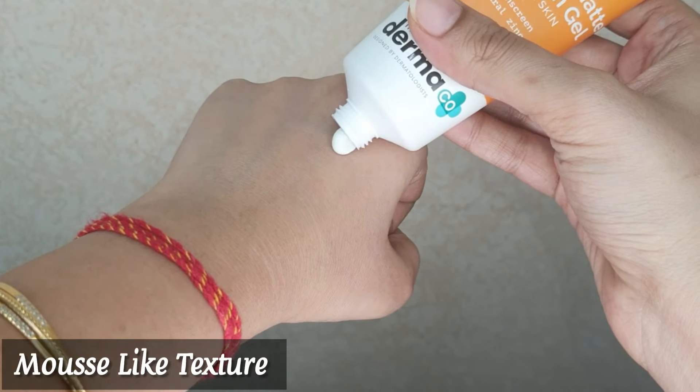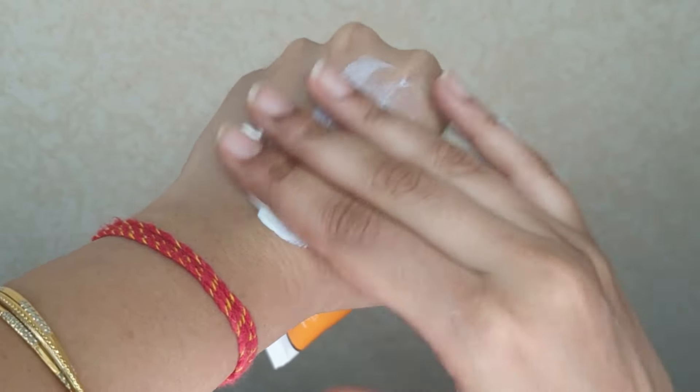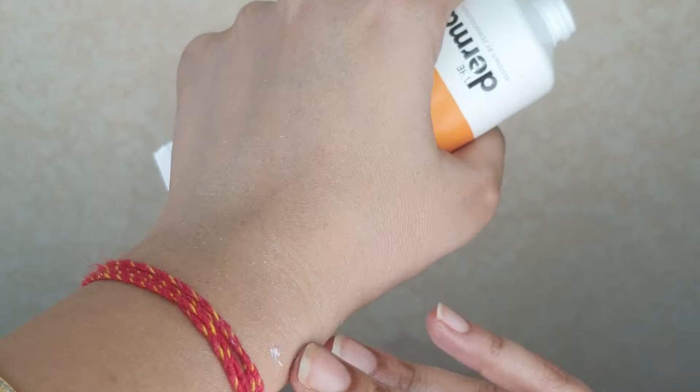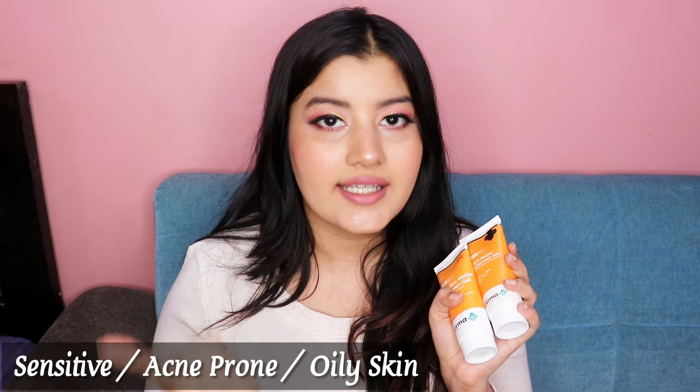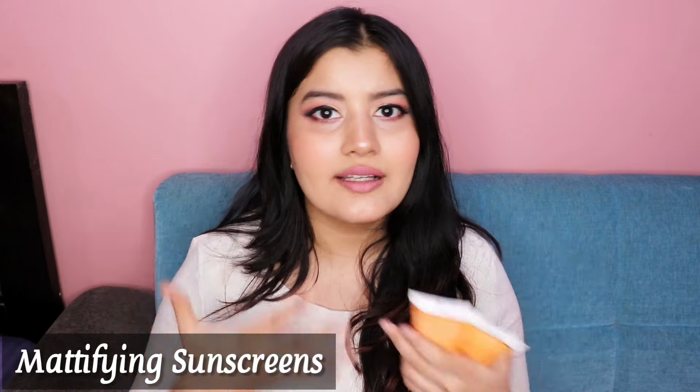The Pure Zinc Matte Sunscreen Gel and the Ultra Matte Sunscreen Gel both have a very mousse-like consistency that blends so smoothly into your skin — you'll feel like you've applied a primer. This is because both contain cyclopentasiloxane, which improves texture, makes products glide smoothly onto the skin, acts as a protective barrier against bacteria and allergens, and also prevents loss of moisture. Both are suitable for sensitive, acne-prone, and oily skin and provide a matte finish.